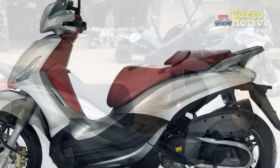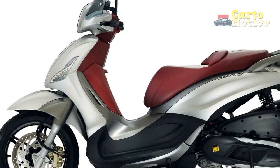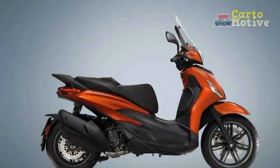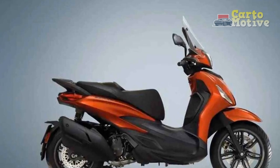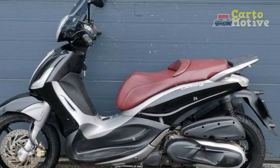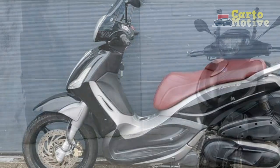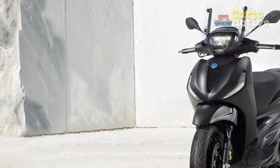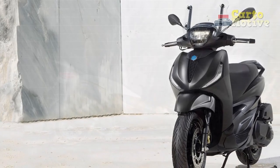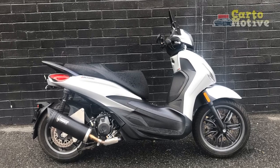Pros of the Piaggio Beverly. 1. Distinctive Design: The Piaggio Beverly boasts a unique and stylish design that sets it apart from other scooters in its class. Its sleek contours and attention to detail contribute to its aesthetic appeal. 2. Versatile Performance: With a range of engine options, including the efficient 125cc and potent 350cc variants, the Beverly offers a versatile range of performance levels to cater to different rider preferences and needs.